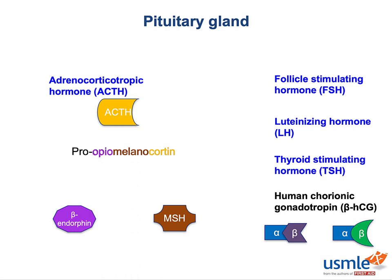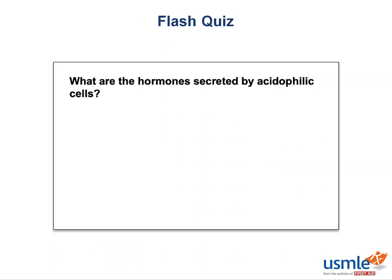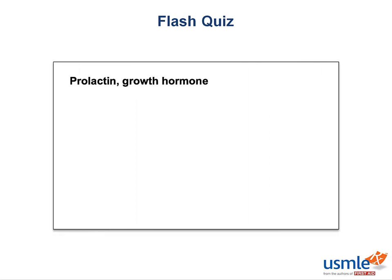Time for a flash quiz. Can you name the hormones secreted by acidophilic cells? The answer is prolactin and growth hormone, otherwise known as somatotropin. As a refresher, the anterior pituitary hormones are FLAT PIG: FSH, LH, ACTH, and TSH are all secreted by basophils, whereas prolactin and growth hormone are secreted by acidophils.